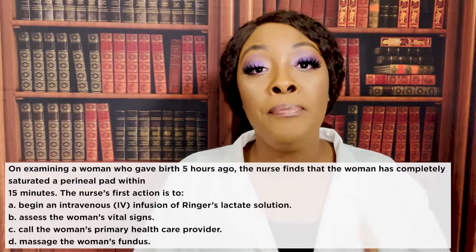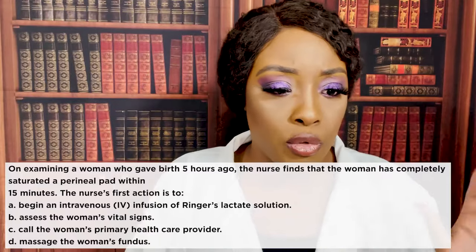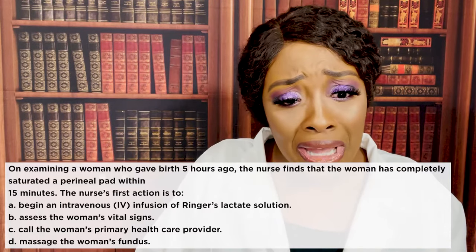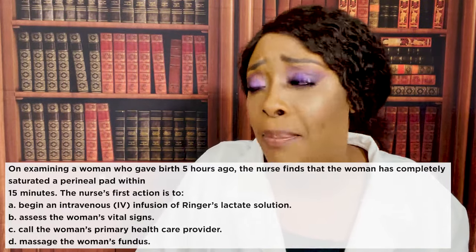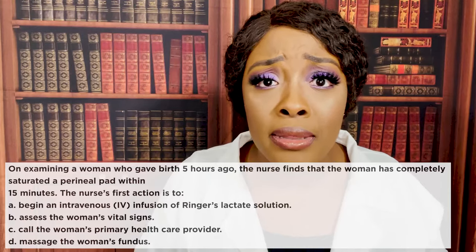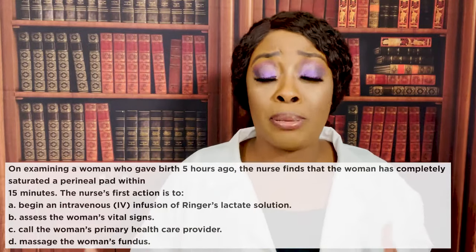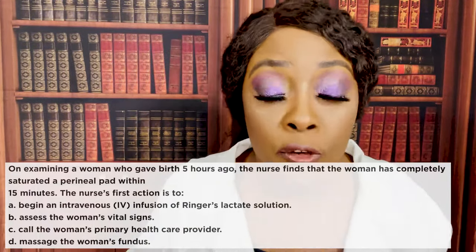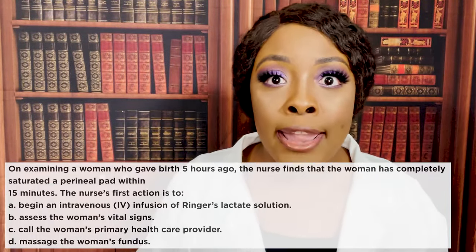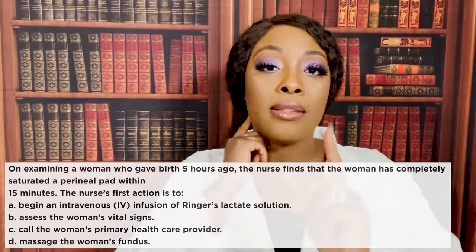Let's go through the wrong answers. Beginning an IV infusion of Ringer's lactate — that's not going to stop the bleeding. You may do that later after you massage the fundus, but it's not the first thing. Assessing vital signs — they try to trick you with that. We know we always want to assess first, but the assessment is already done: the patient is hemorrhaging. Taking the blood pressure just to confirm it's going down — that doesn't change your intervention.